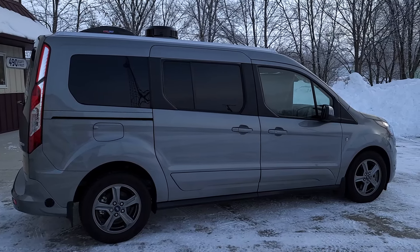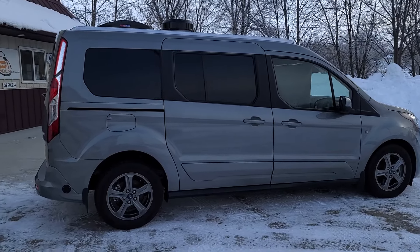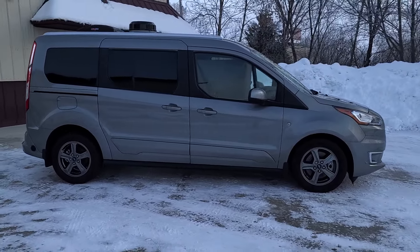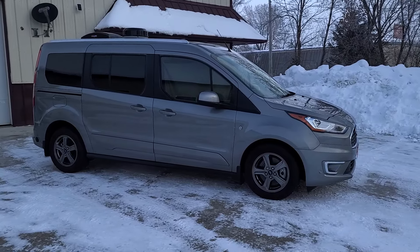Good morning and welcome to DLM Campervans. Today we have a 2022 Ford Transit Connect in Solar Silver, which I consider a gray. It's a titanium-based vehicle, which adds the extra chrome.